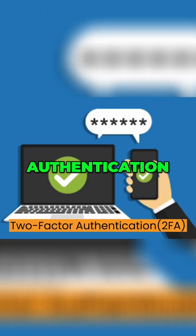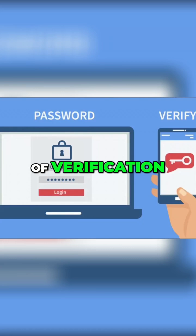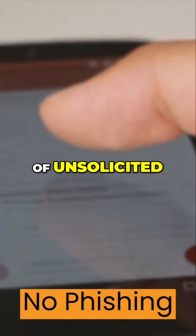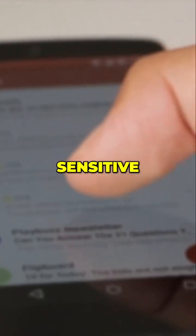4. Two-factor authentication adds an extra layer of security by requiring a second form of verification, such as a code sent to your phone, in addition to your password. 5. No phishing — be cautious of unsolicited emails, messages, or links, especially those requesting sensitive information.